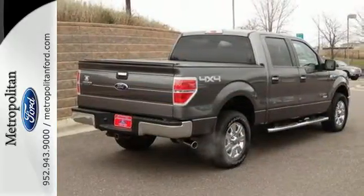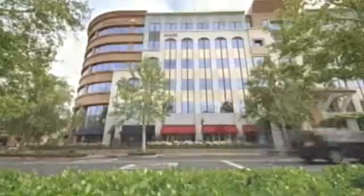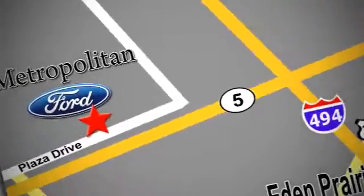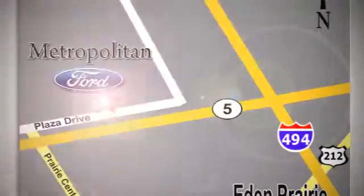Stop in today. Whether you're buying today or just shopping, at Metropolitan Ford you can expect to experience something truly unique. Call or stop in today. We're conveniently located near 494 and Highway 5 in Eden Prairie.